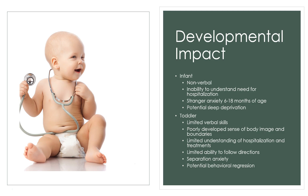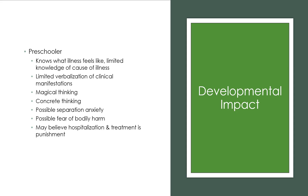Toddlers experience separation anxiety, so trying to keep at least one parent or a trusted family member present is important. If parents cannot be there, toddlers may show regression — acting more like babies, crying more, needing more cuddling. This is something to educate parents about so they understand what to expect.